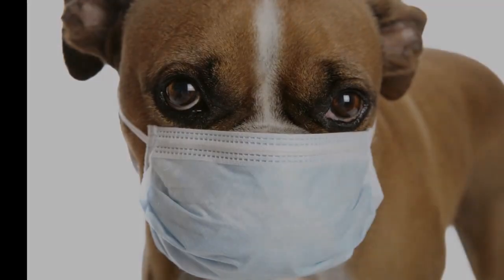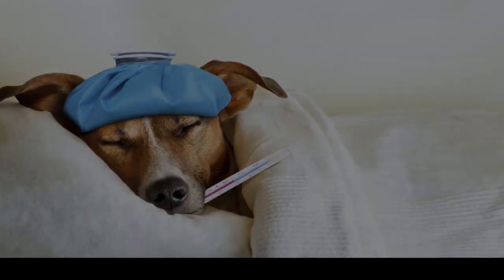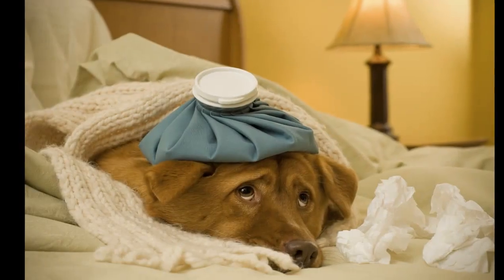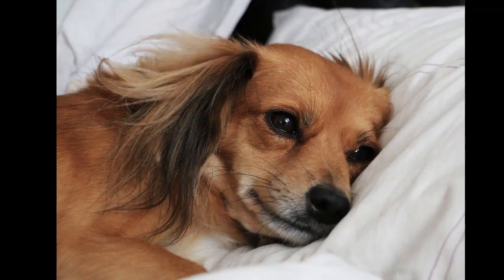What about death from dog flu? Officials with the CDC say that while deaths can happen, the percentage of dogs infected with this disease that die is very small.